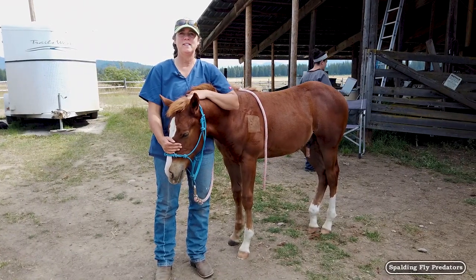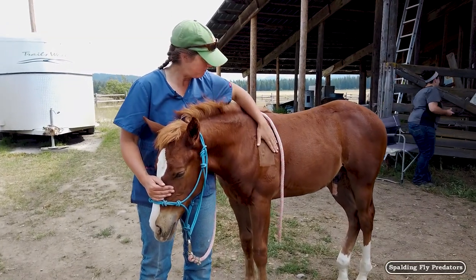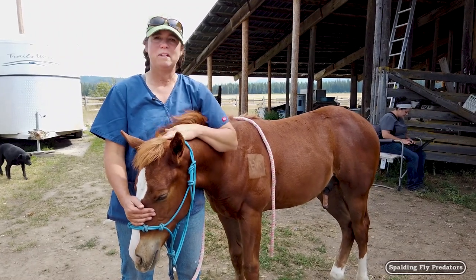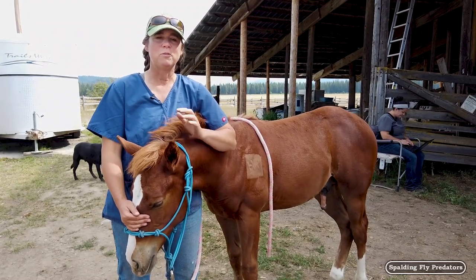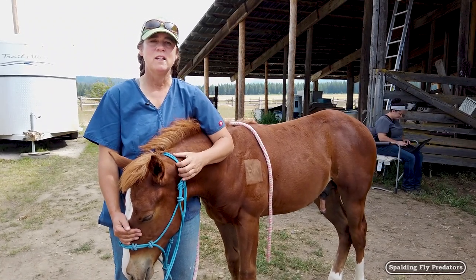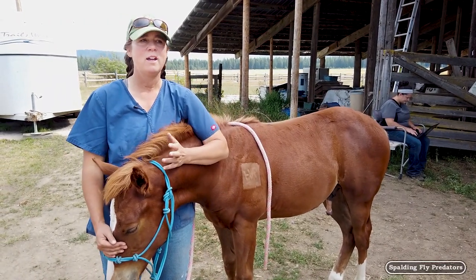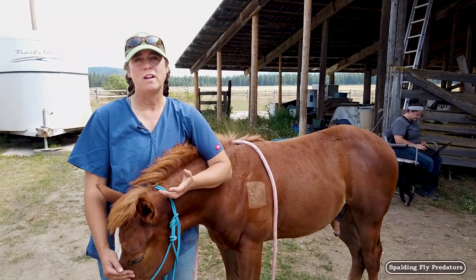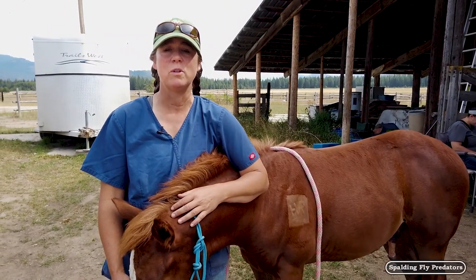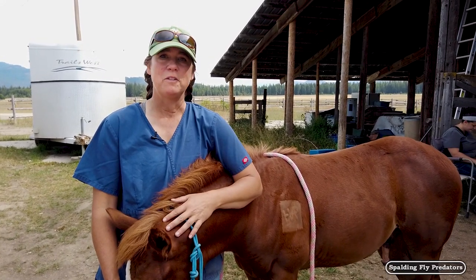We got the whole herd freeze branded today — we did 10 horses. These brands within about 10 to 14 days are going to start coming in white and you'll be able to see them from across the pasture, so it's a great visual way to identify them. You can see that it really is fairly pain free for these guys. They don't tend to be sensitive over these brands over the next couple of days, so it heals up really well, and this is a permanent brand that not only carries on this breeder's legacy but makes it so that these horses are easily identifiable.